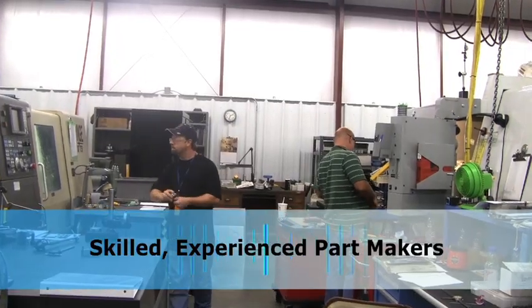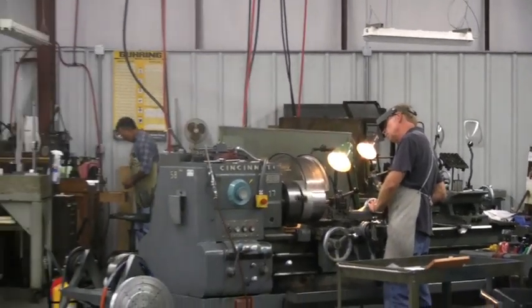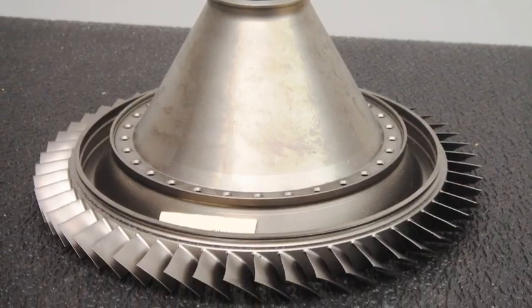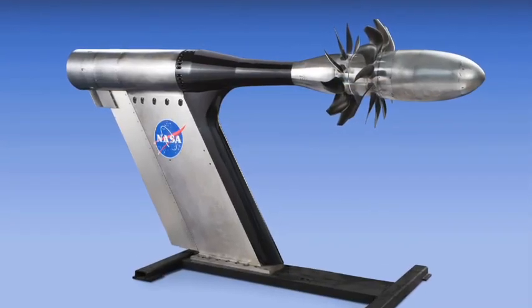We have many people with 10, 20, 30 years' experience whose only business is designing, engineering, and machining aerodynamically efficient parts and products. For over 50 years, our business has been manufacturing quality turbine components for aerospace and industrial applications.